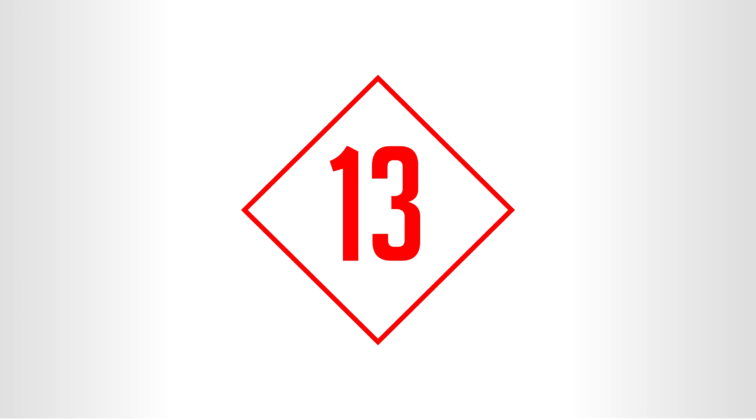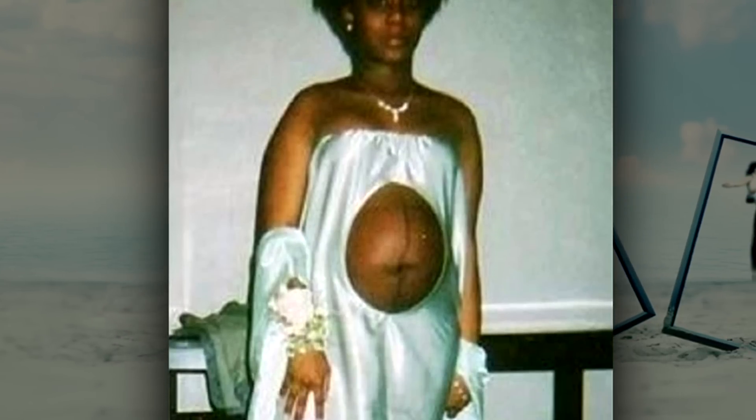Number 13: the good ol' days are dead and gone. Whatever happened to the modest bride walking down the aisle, being handed over by the beaming father to the new husband? Those were the good ol' days, weren't they?